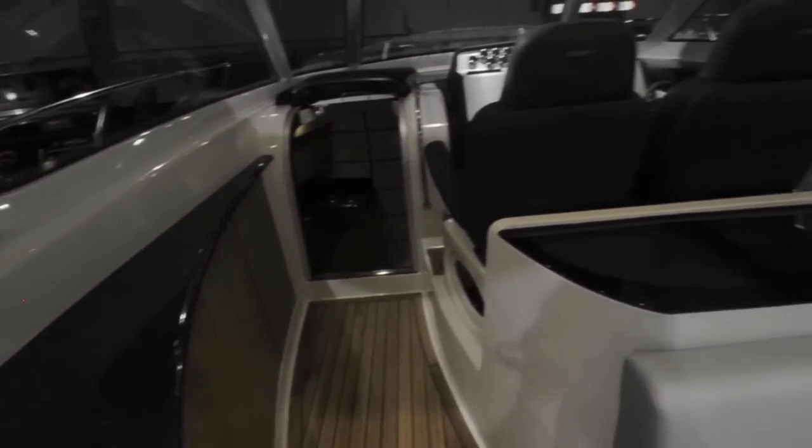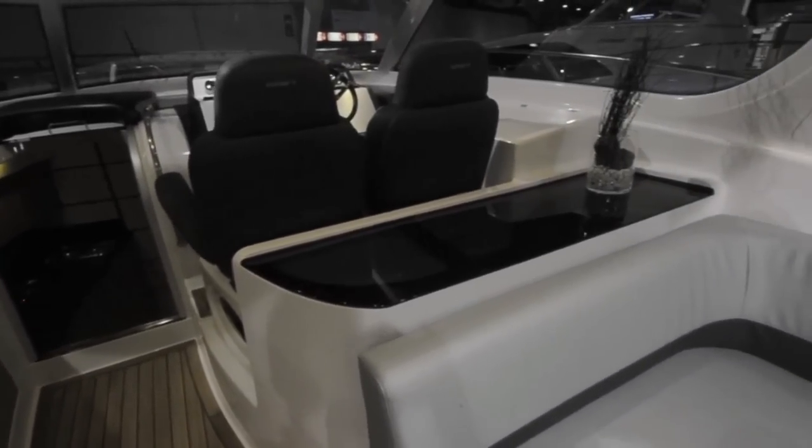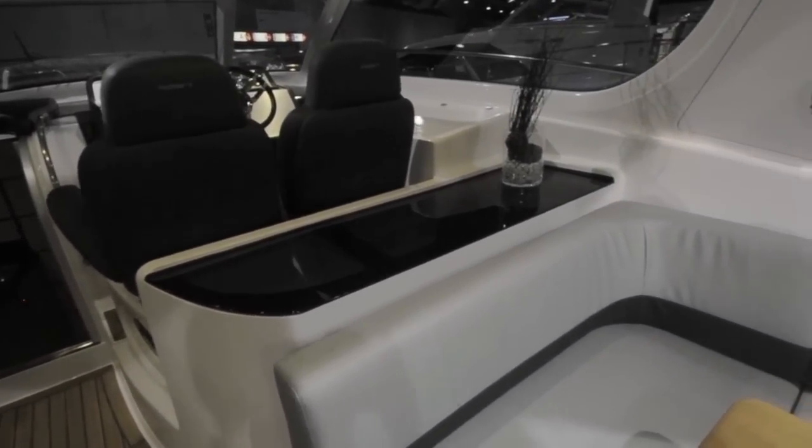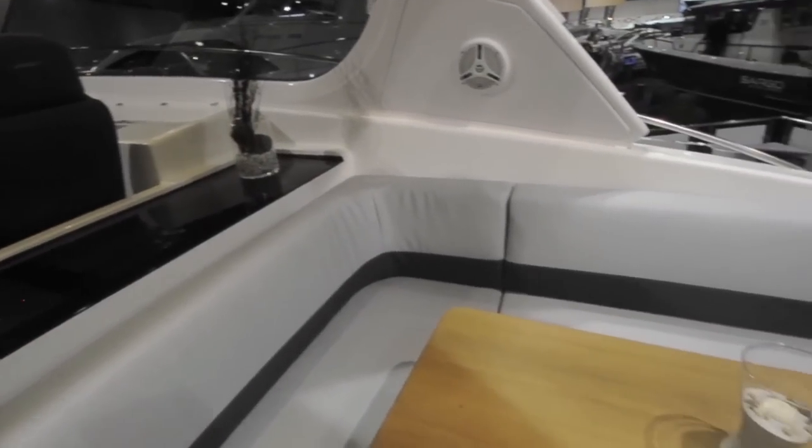One of the more unusual aspects of the cockpit's design is this black top bar in between the helm seats forward and the dinette further aft. It's actually a large piece of smoked glass which lets light through into the cabins down below.